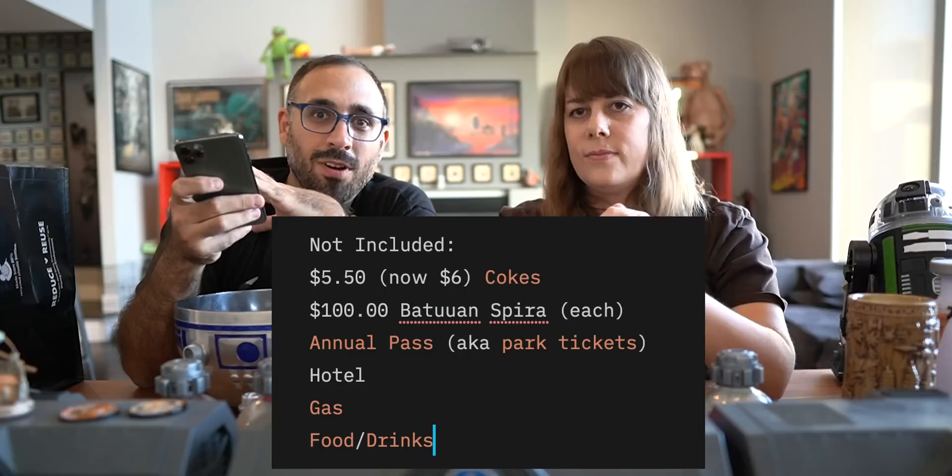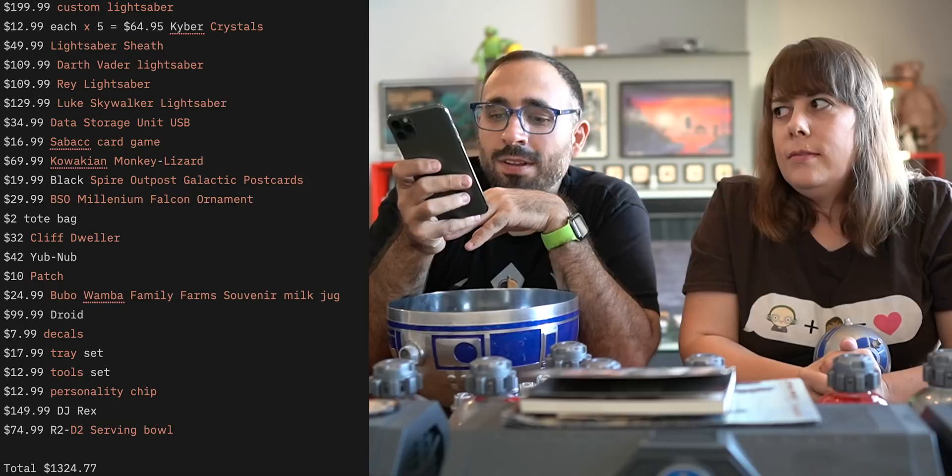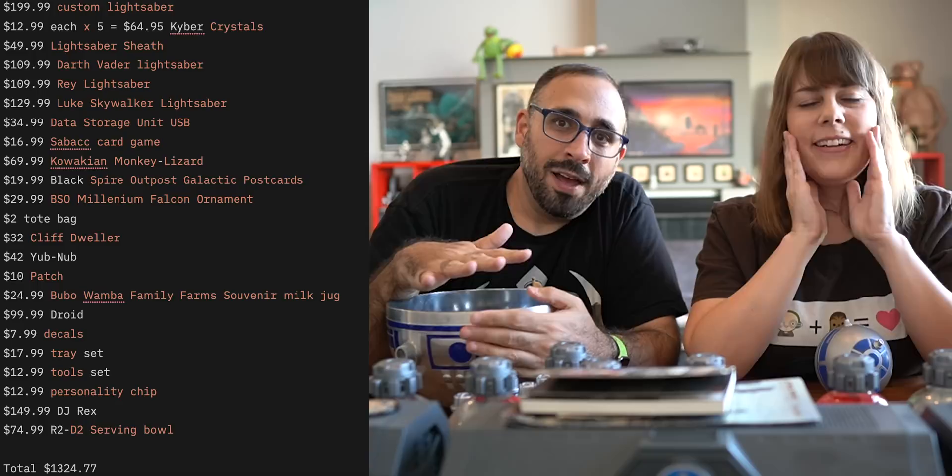I haven't added up this total yet — how much do you think we spent? Go down to the comments right now and write your guess before I put it on screen. She guessed $999. Higher. The answer by my calculation is $1,324.77. By the way, some of these prices have changed since we went — they've actually gone up — so it's worth more than that now, but that's the price we paid for all the stuff.